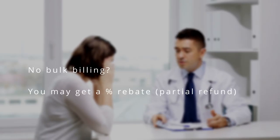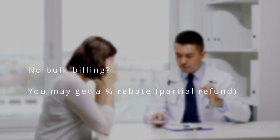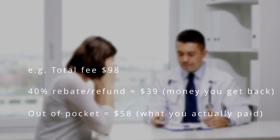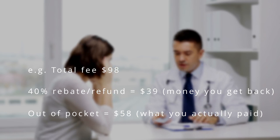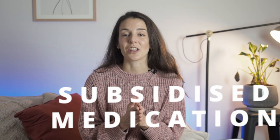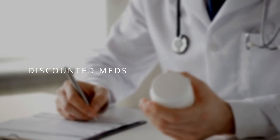Say for example you have a tummy ache, you go to a GP that doesn't have bulk billing, but you have Medicare — you may be able to get a 40% Medicare rebate. So if the total consultation fee is $98, your Medicare rebate is $39 and your out-of-pocket expenses are $58 Australian dollars. Out-of-pocket expenses is the money you pay that is not covered by Medicare. Another benefit is subsidized medication — you may get some medicines at a discounted price.